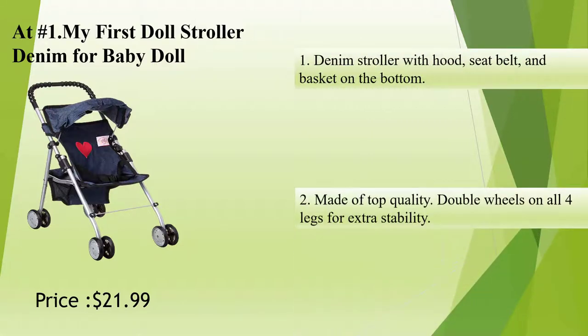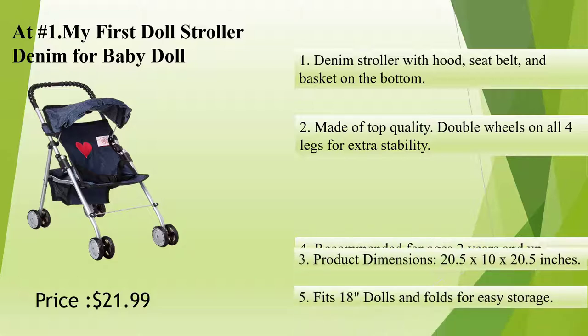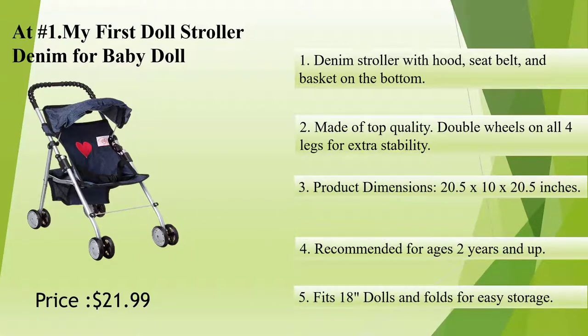Denim stroller with hood, seatbelt, and basket on the bottom. Made of top quality. Double wheels on all four legs for extra stability.